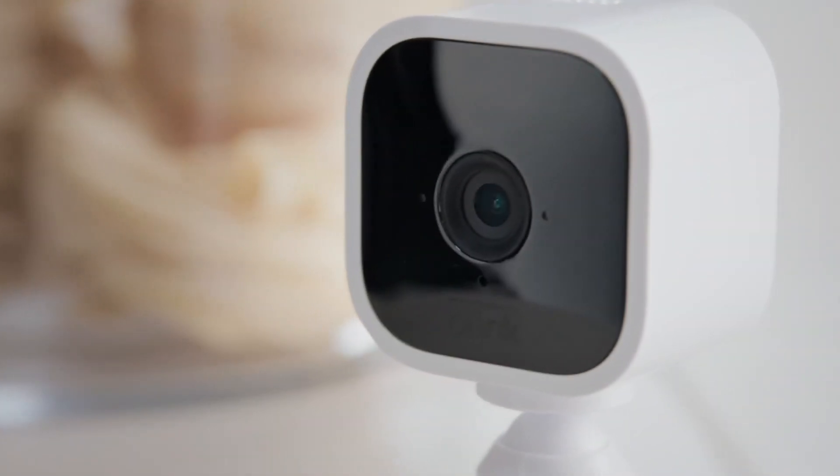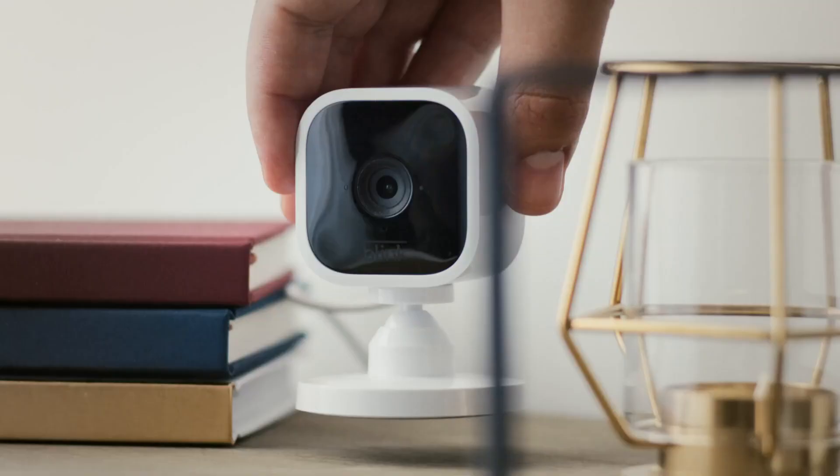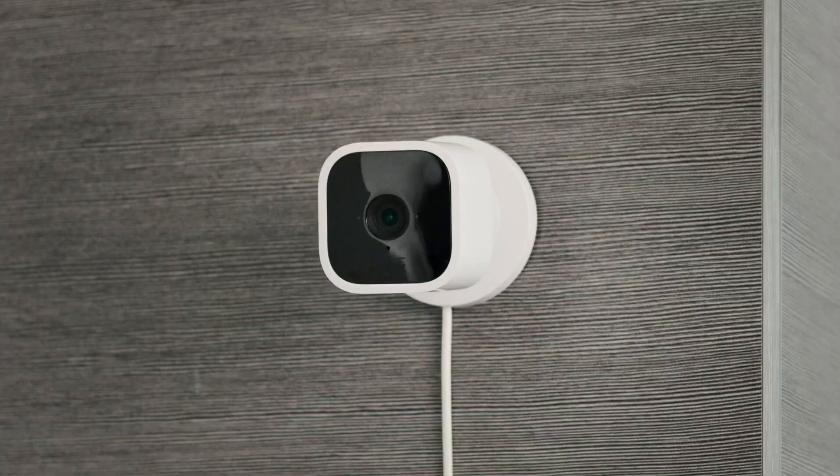Introducing MINI, the new indoor smart security camera from Blink. MINI is mighty but tiny, which means you can place it just about anywhere inside your home.